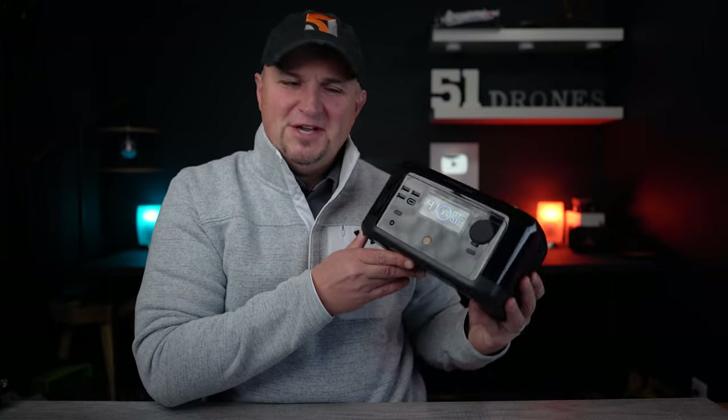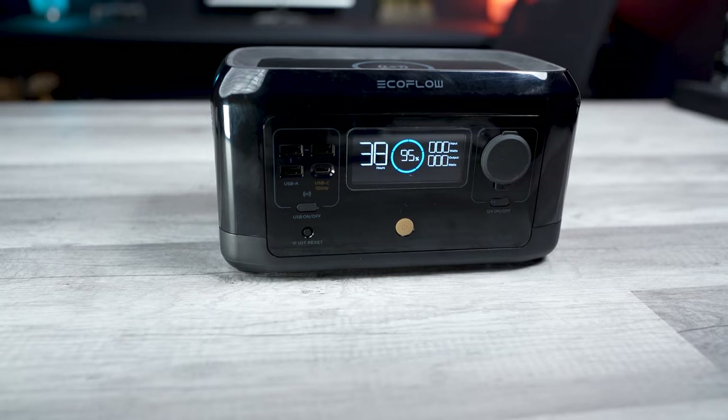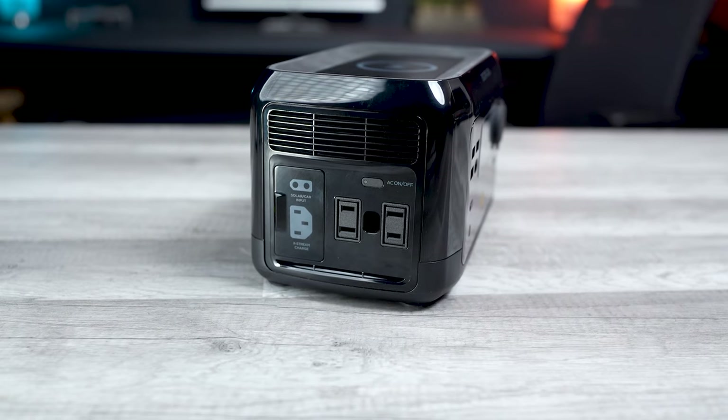They call themselves portable power stations, but this one right here actually lives up to that name. This is the River Mini from EcoFlow, and it is the perfect marriage of portability and power. I'm so excited to show it to you guys because I genuinely think this is a product that most of you will find useful, not only for your power-dependent hobbies but also for everyday life.